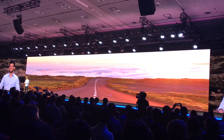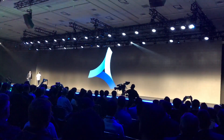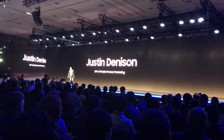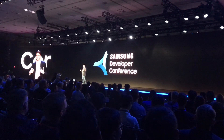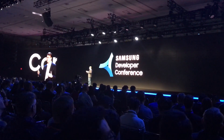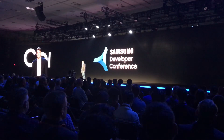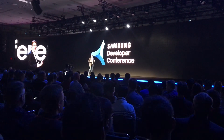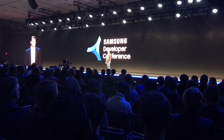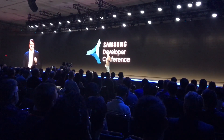The foldable display. And to tell you more, here's Justin Denison. It makes me proud when I think of all the industry-leading displays we've brought to market. Each one was an important improvement on what's come before, and it's helped people all around the world experience something entirely new. Today, we're taking our innovation in mobile to the next level. And I'm honored to share with you our vision for a new generation of smartphones. Ladies and gentlemen, I give you the future of mobile display technology — the Infinity Flex Display.